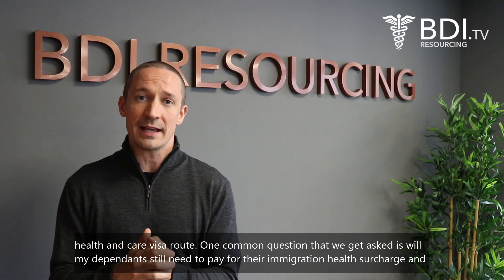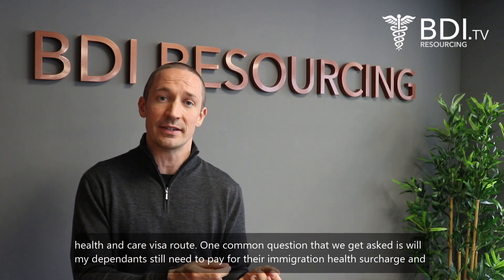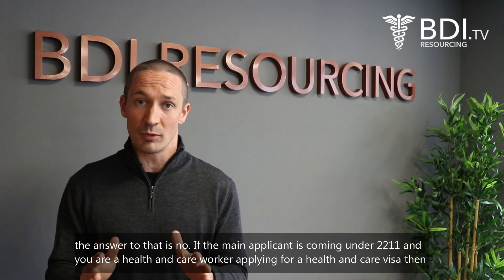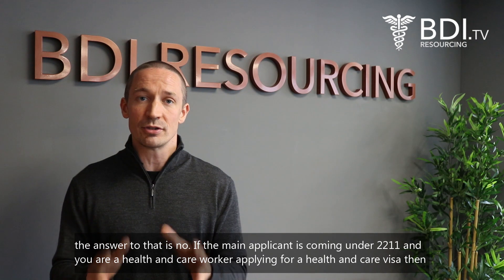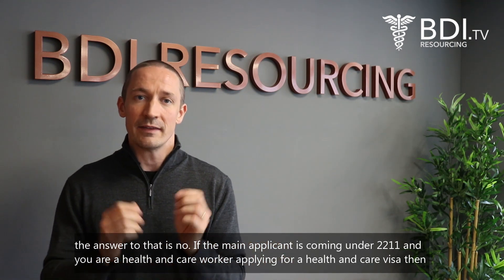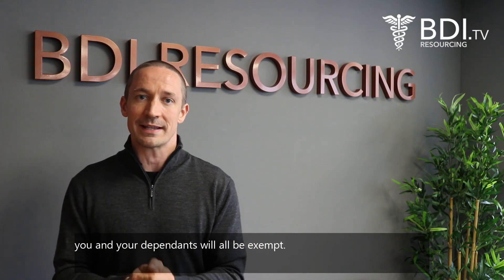One common question that we get asked is: will my dependents still need to pay for their immigration health surcharge? The answer to that is no. If the main applicant is coming under category 2211 and you're a health and care worker applying for a health and care visa, then you and your dependents will all be exempt.